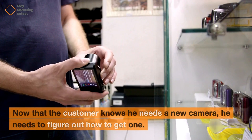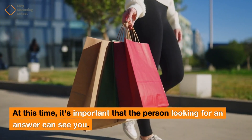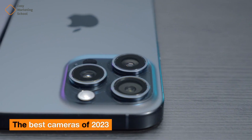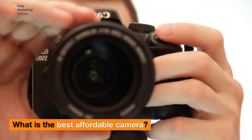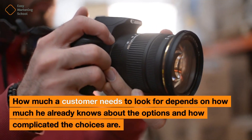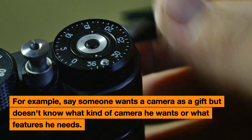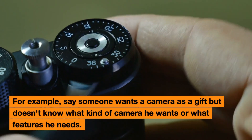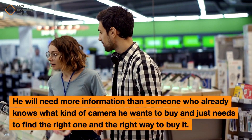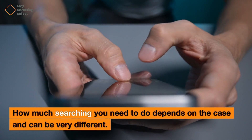Research in cameras: Now that the customer knows he needs a new camera, he needs to figure out how to get one. It's important that the person looking for an answer can see you. A buyer might search for the best cameras of 2023, the best affordable camera, or what are the best cameras. How much a customer needs to search depends on how much he already knows about the options and how complicated the choices are. Someone who doesn't know what kind of camera he wants will need more information than someone who just needs to find the right one and the right way to buy it.